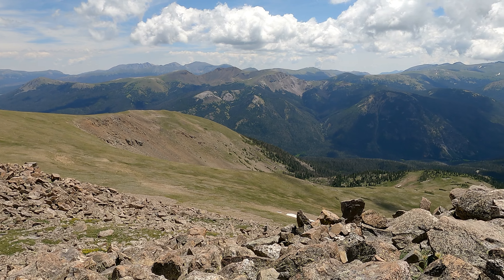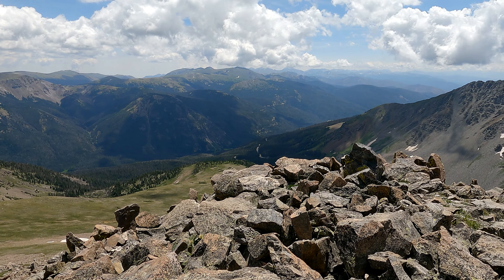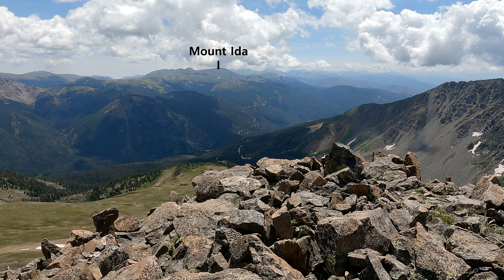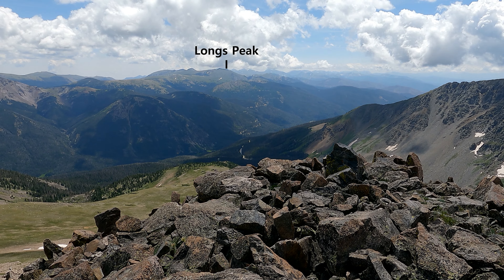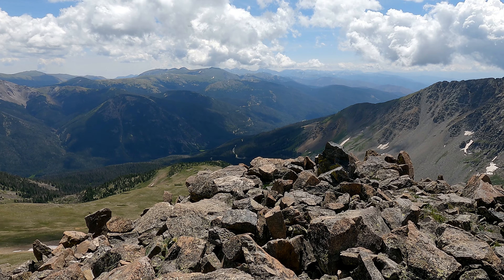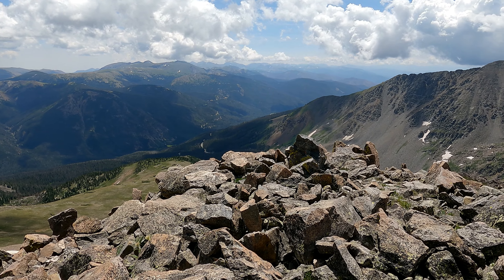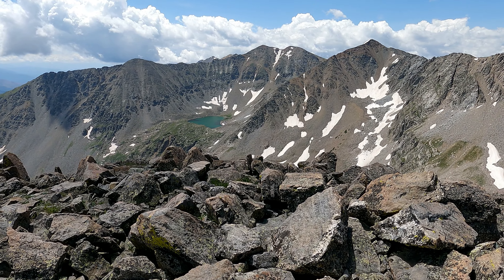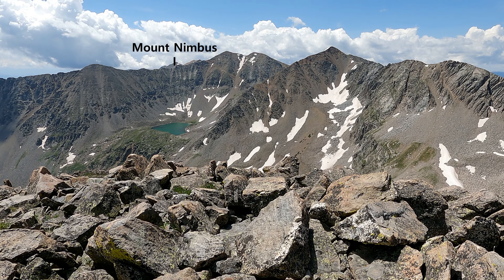And then a bunch of little ones in the foreground. As I move over here I'm able to see Teratoma Mountain, Mount Julian, and Mount Ida. Directly behind Mount Ida is Long's Peak sticking up in the clouds. You can see Pagoda Mountain, Chief's Head Mountain, Mount Alice, and then all the ones to the southwest. As I spin around I'm really not too sure what all of these are, other than Lake of the Clouds and Mount Nimbus in the background.